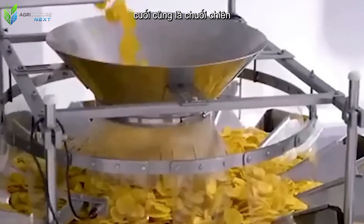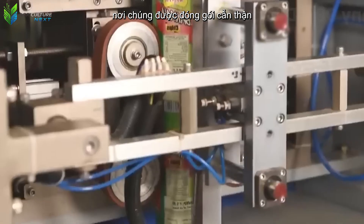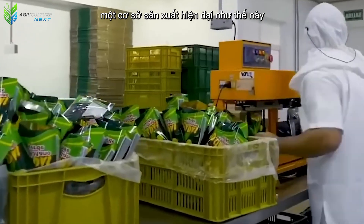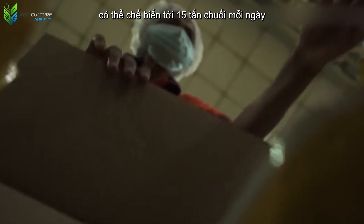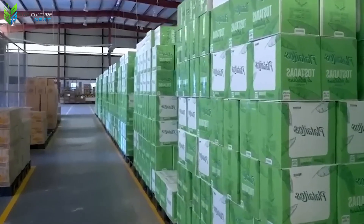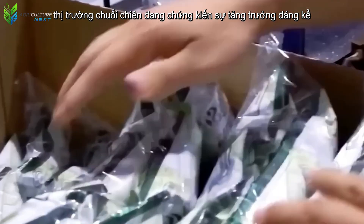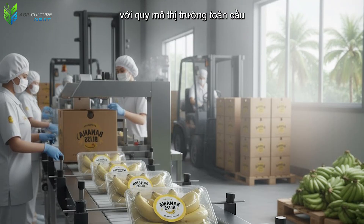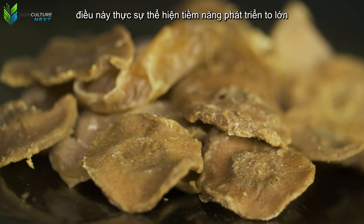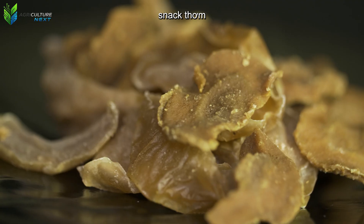Finally, the fried bananas are fed into an automated packaging line where they are carefully packed, ready to reach consumers. A modern production facility like this can process up to 15 tons of bananas per day — a clear testament to the scale and efficiency of this industry. With increasing demand for healthy and convenient snacks, the fried banana market is witnessing remarkable growth, with a global market size estimated to reach 2.66 billion US dollars. Are you a fan of this crispy, aromatic snack?